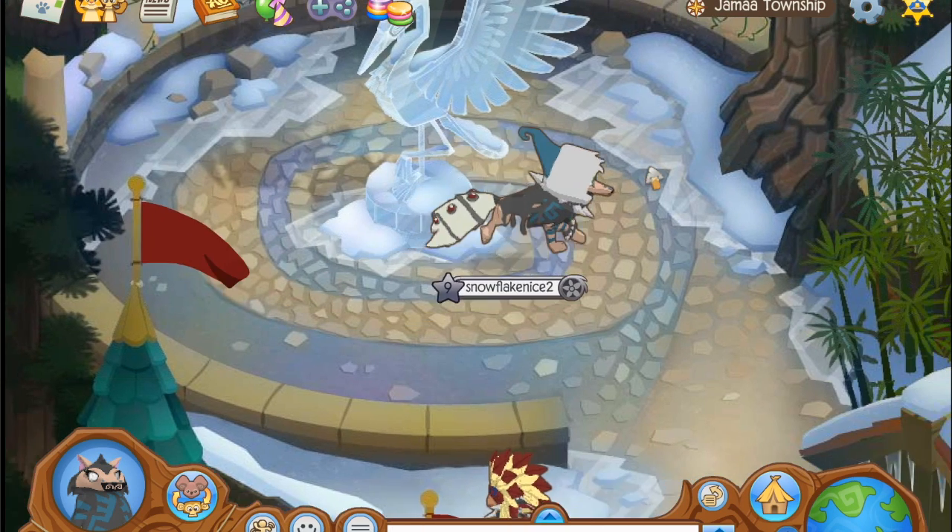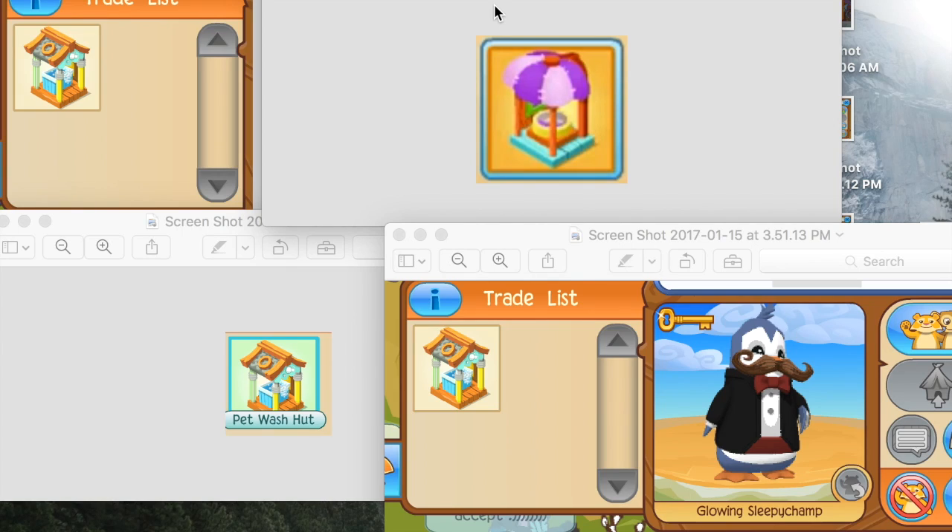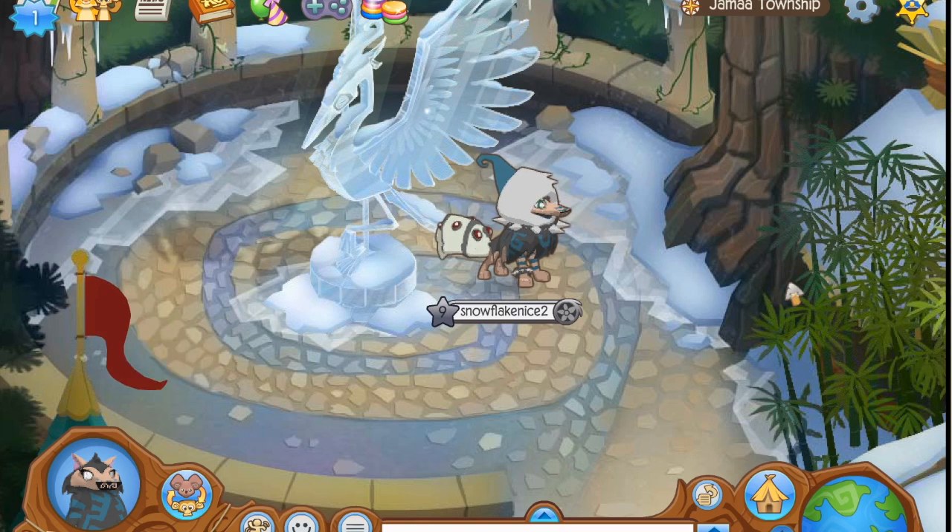In that same video he also gets another item, and I'm just gonna show you guys all of the screenshots that I took. So here are some screenshots — I'm blocking out the username of this penguin — but as you can see it says 'pet wash hut,' and this is what the Shop King also got in his video, along with the pet wash hut it's a cotton candy machine, which is pretty cool.